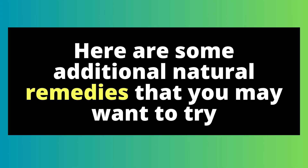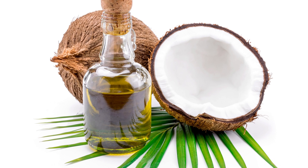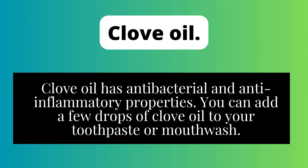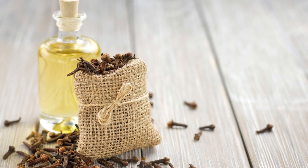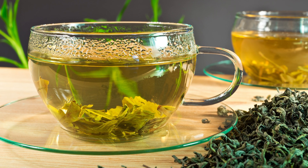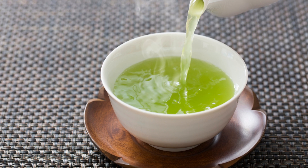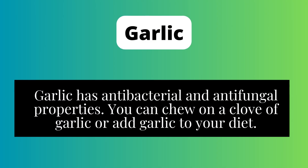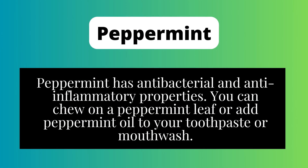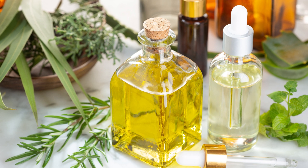Here are some additional natural remedies that you may want to try. Oil pulling involves swishing coconut oil or sesame oil around in your mouth for 20 minutes each day; it is thought to help remove bacteria and plaque from your teeth. Clove oil has antibacterial and anti-inflammatory properties; you can add a few drops to your toothpaste or mouthwash. Green tea contains catechins, which have antioxidant and anti-inflammatory properties; drinking green tea or using green tea rinses can help protect your teeth and gums. Garlic has antibacterial and anti-fungal properties; you can chew on a clove or add garlic to your diet. Peppermint has antibacterial and anti-inflammatory properties; you can chew on a peppermint leaf or add peppermint oil to your toothpaste or mouthwash.